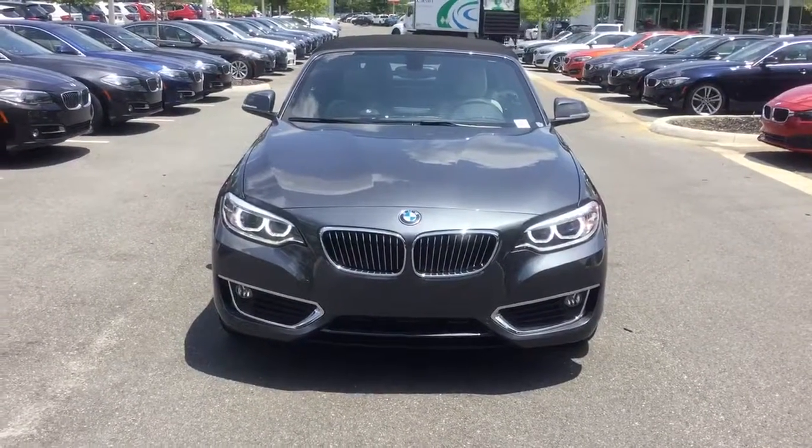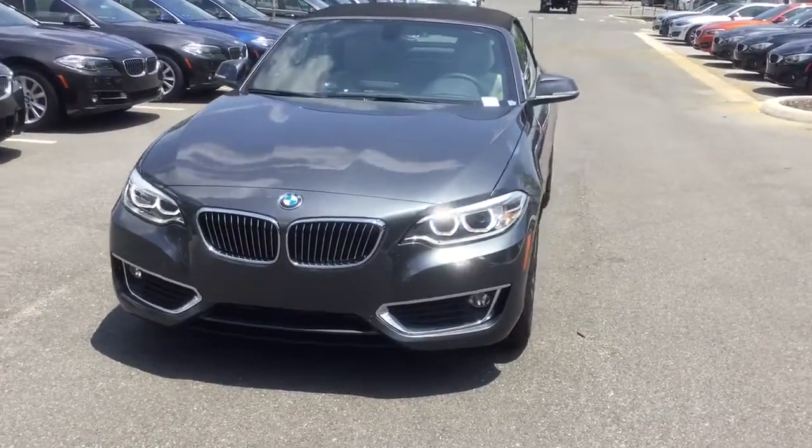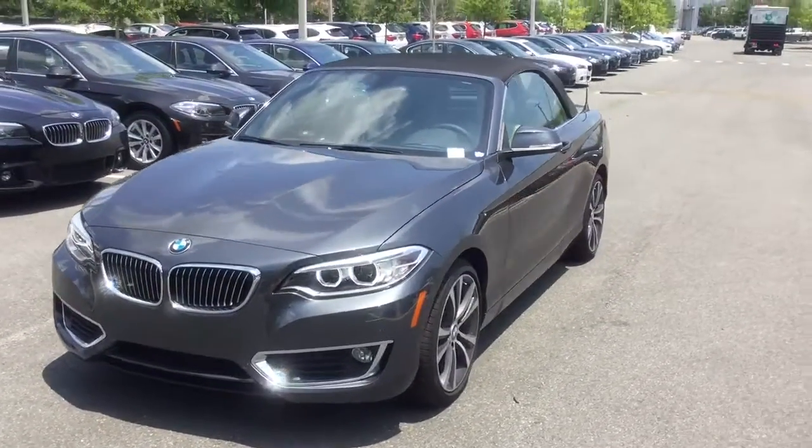Hello, this is Jacob from the BMW store in Gainesville. I just wanted to do a quick video on this 2016 BMW 228i convertible.